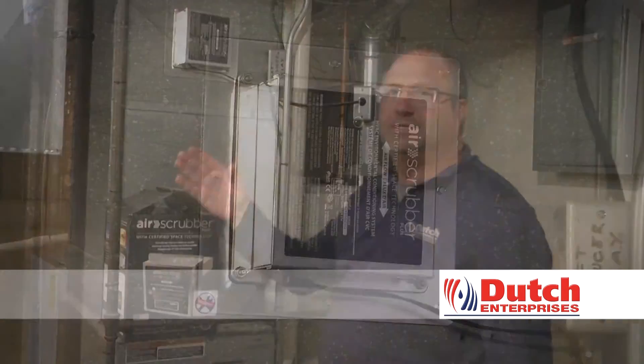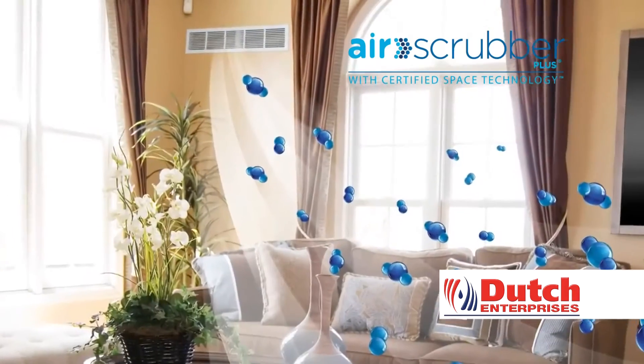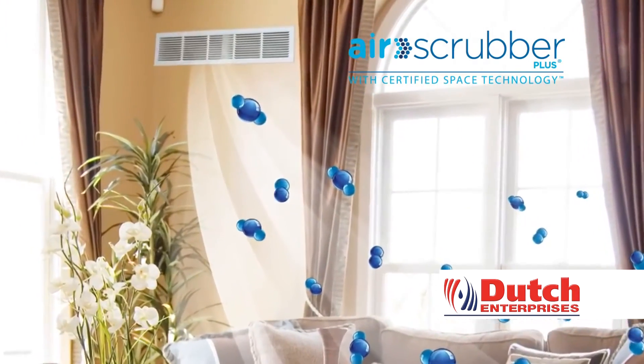Spring weather brings a lot of concerns with our quality of the air that we breathe, specifically indoor as well as outdoors. Air Scrubber Plus is new technology to improve the quality of the air in the home. Air Scrubber Plus, with active pure technology,